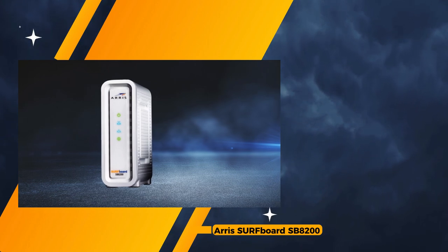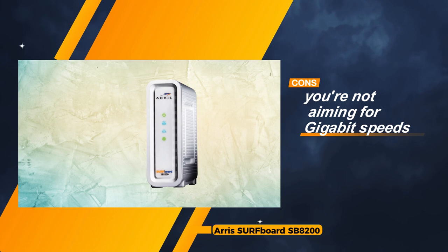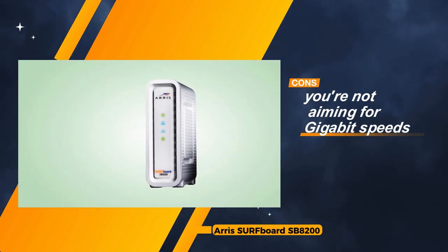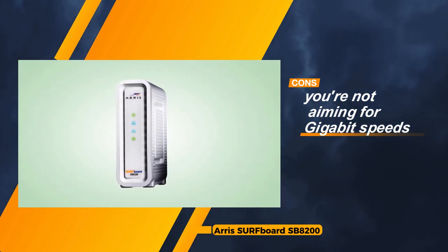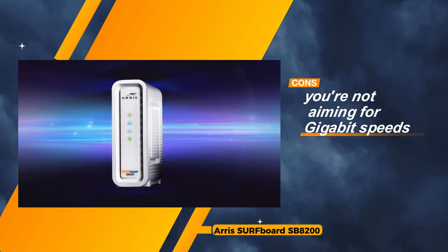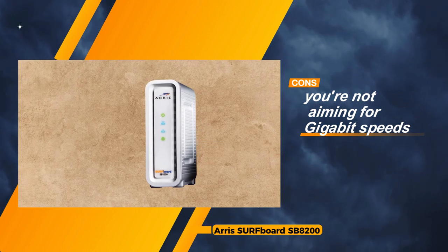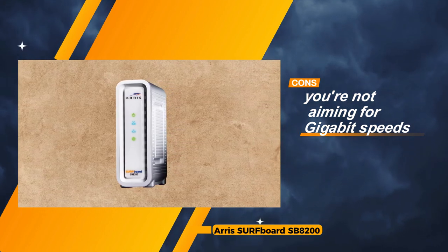However, akin to its counterparts, the ARRIS Surfboard SB8200 falls short in the realm of built-in routers. This absence necessitates users to procure a router separately. Additionally, it's worth noting that this modem might be overkill for those not specifically aiming for gigabit speeds, as its full capabilities may not be fully utilized in lower-tier plans.